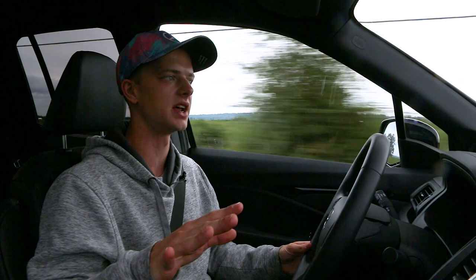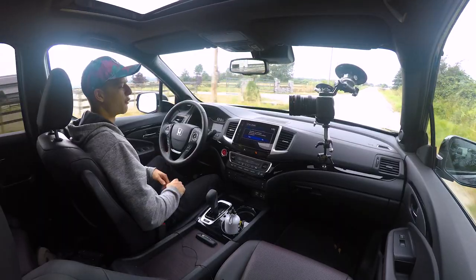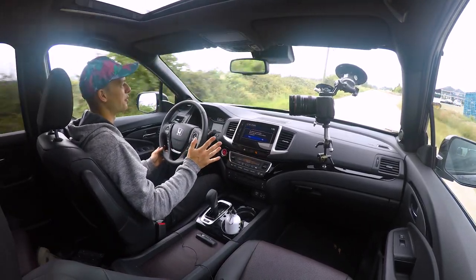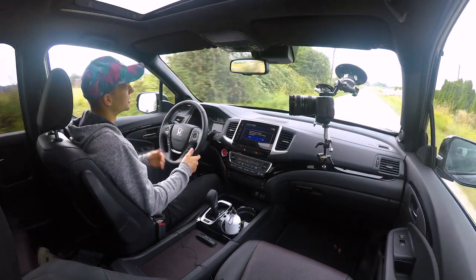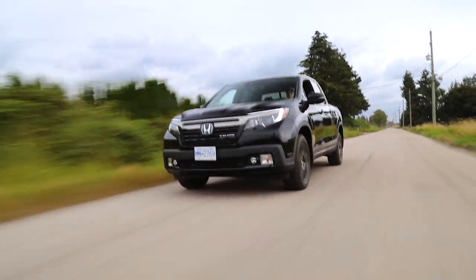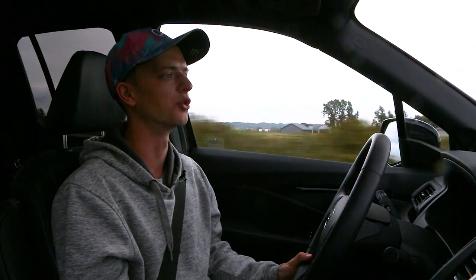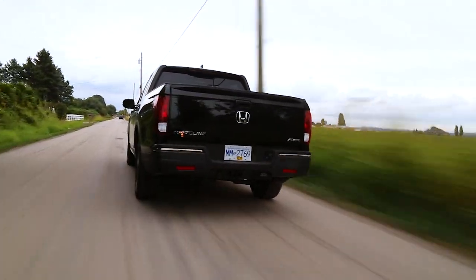In terms of practicality, it all comes back to what you want versus what you need. This truck is what 90% of truck buyers are looking for realistically, so I would highly suggest you take the Ridgeline out for a test drive. It does not look as aggressive as a lot of these American trucks, but Honda doesn't need to play to that crowd — they don't need a Bighorn edition or a Texas edition. The Ridgeline is kind of in a class all of its own, and at $52,000, I think that's a great price for what you're getting in terms of a utility vehicle.